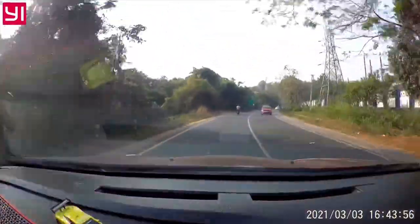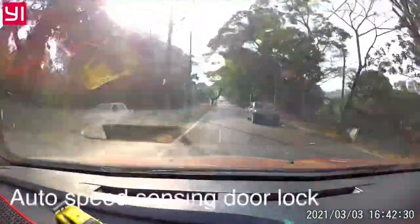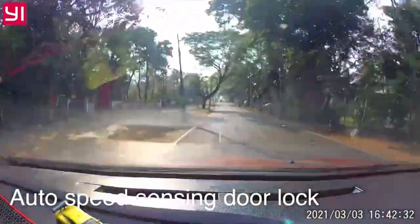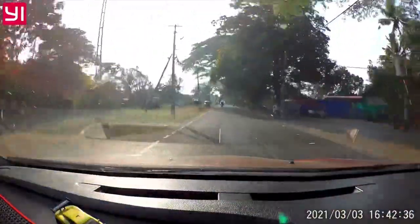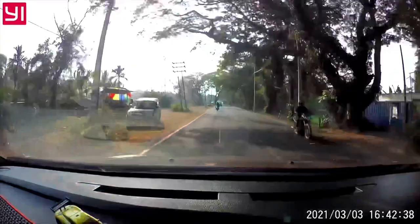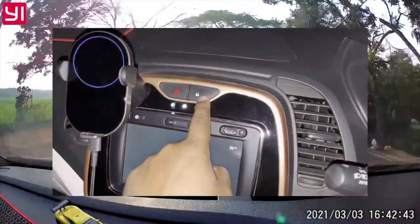This video is just to remind you of the importance of having an automatic door locking system in your car, or if you don't have one, always double check that you have locked all doors before driving.